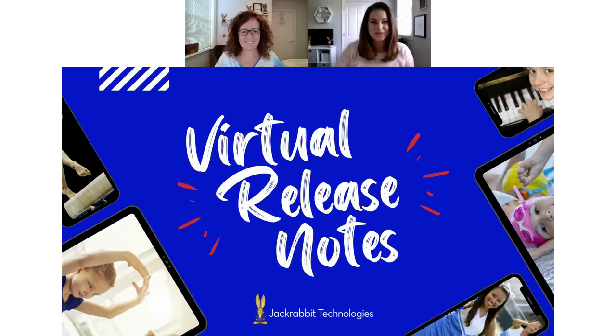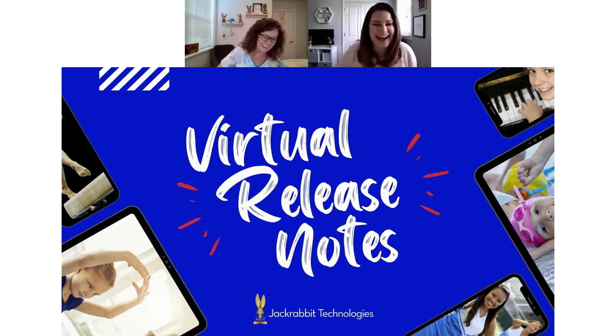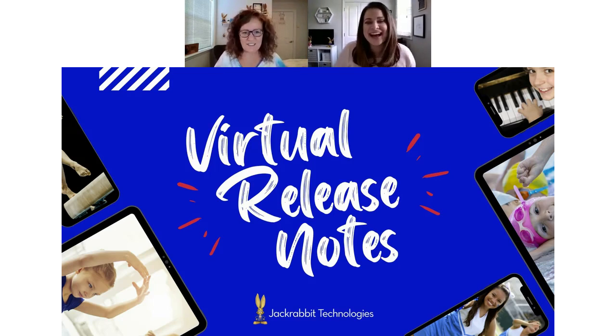Hi, everyone. Welcome to April virtual release notes. I feel like we need to have Backstreet Boys playing — we're back again! Hi, everyone. Thank you for joining us today. This is virtual release notes, and we are going to take a look at the latest enhancements that our team has released over the last two months, showing you the value of the newest features and how you can get started saving time and effort right away.